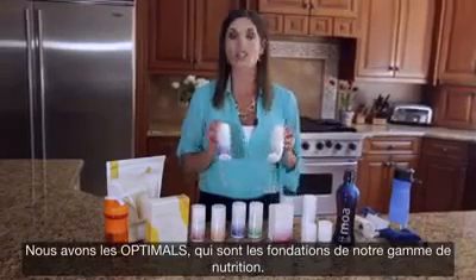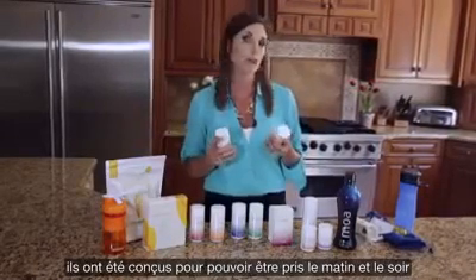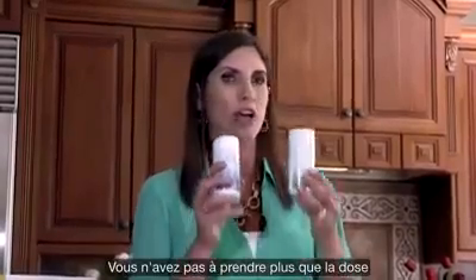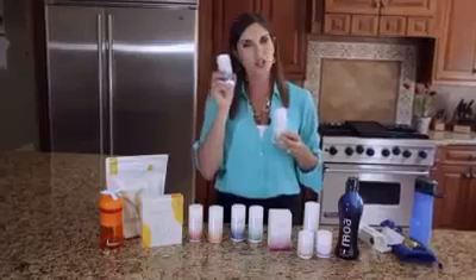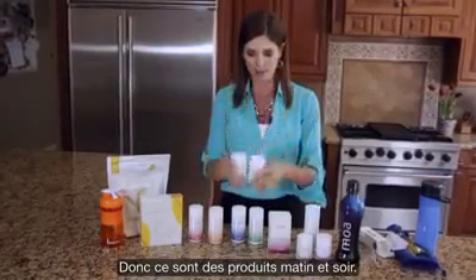We've also got our Optimals, which is the foundation of our Nutrified line — our Optimal V and our Optimal M, which are vitamins and minerals. These are designed to be taken in the morning and at night — in the morning before breakfast and at night before dinner. Never take more of the Optimals than what's listed on the label, because it's not good to overdose on minerals. These are dosed perfectly just for your health and well-being.